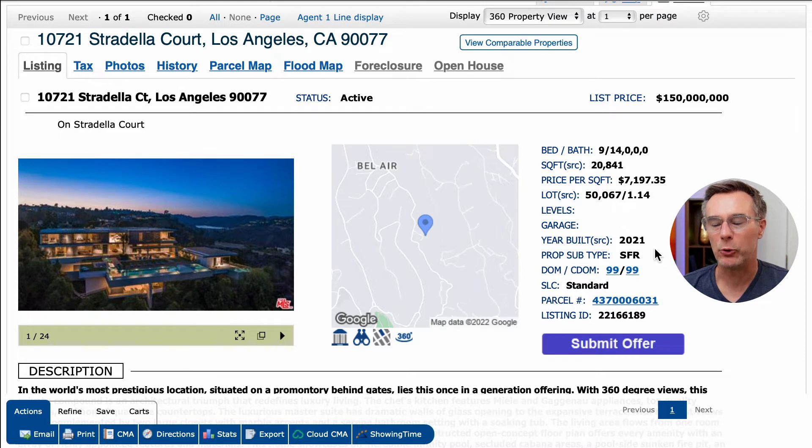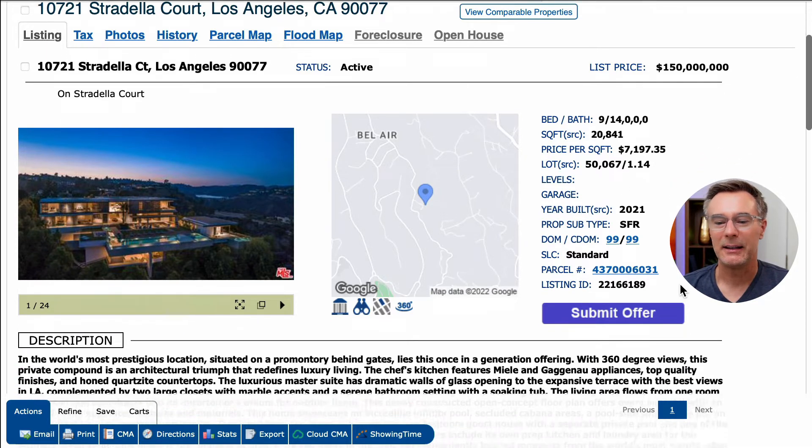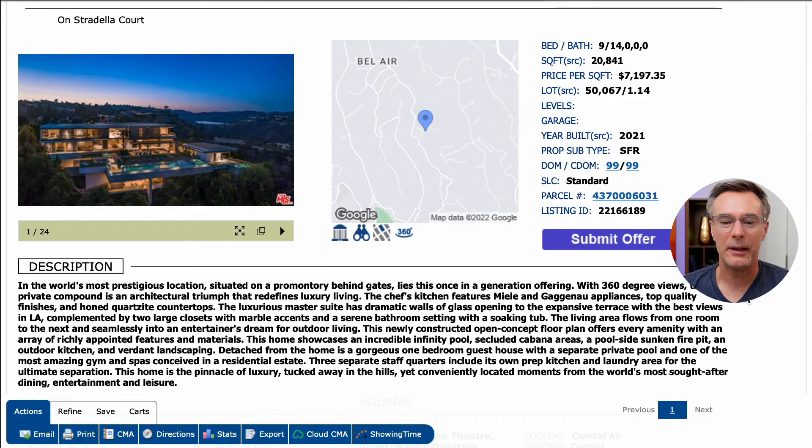It was built in 2021 and has been on the market for 99 days. Let's take a look at the description. 'In the world's most prestigious location, situated on a premonitory behind gates, lies this once-in-a-generation offering. With 360-degree views, this private compound is an architectural triumph that redefines luxury living.' Wow, lots to unpack here.